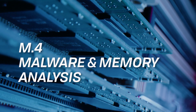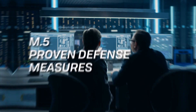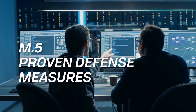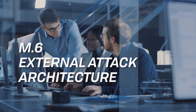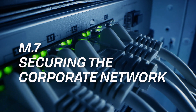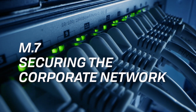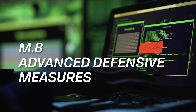In Module 4, we'll discuss several methods of malware and memory analysis. Module 5 details proven defensive measures, including honeypots and decoys. Module 6 is all about creating an external attack architecture. In Module 7, we'll secure the corporate network and reduce the attack surface. Module 8 covers advanced defensive measures.